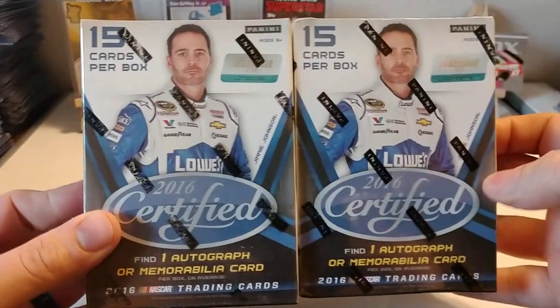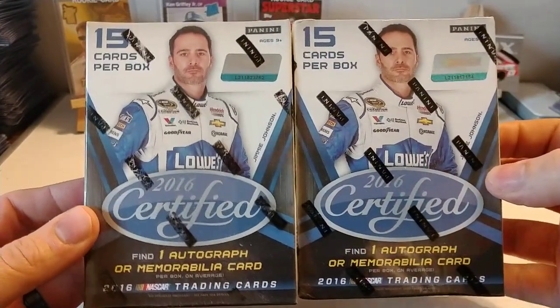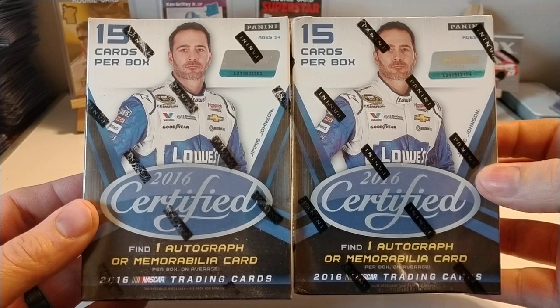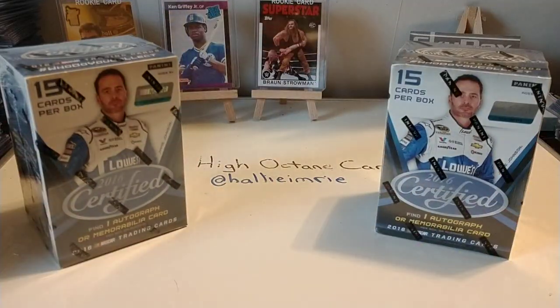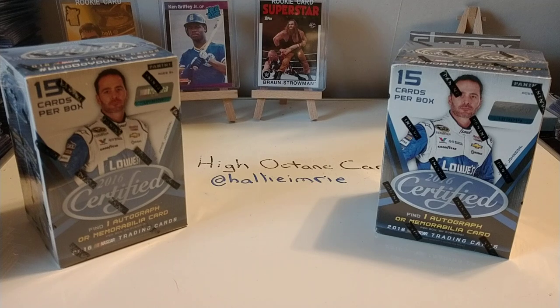We have the last two of the 2016 Panini Certified boxes. These Certifieds have actually been treating us rather well as far as the inserts. Always like to show you guys the boxes for the newer people that may be joining us for the first time.